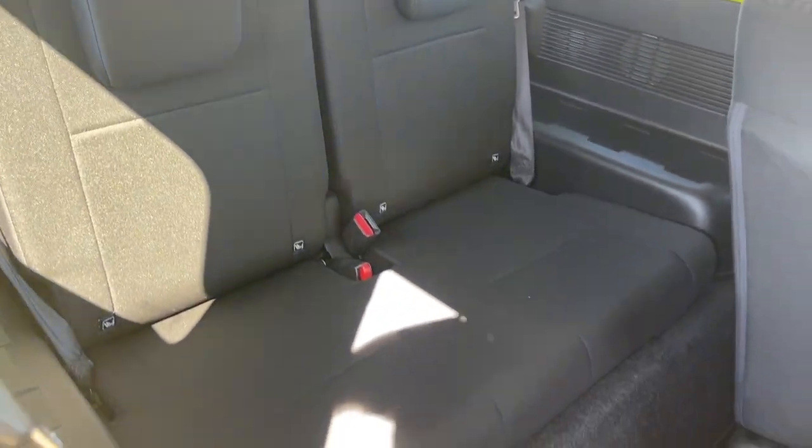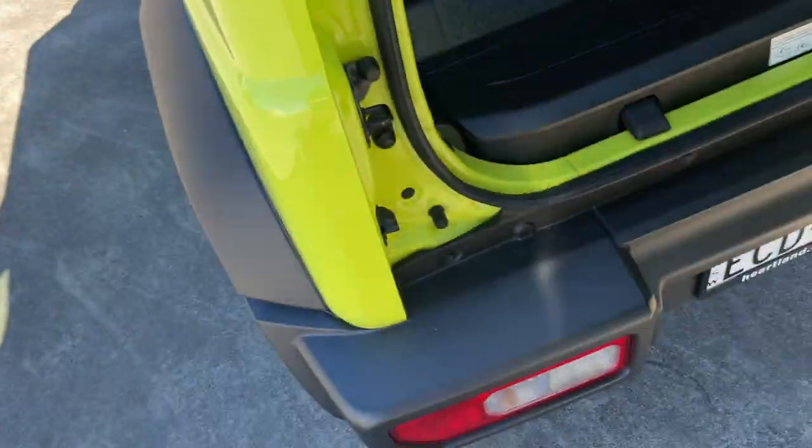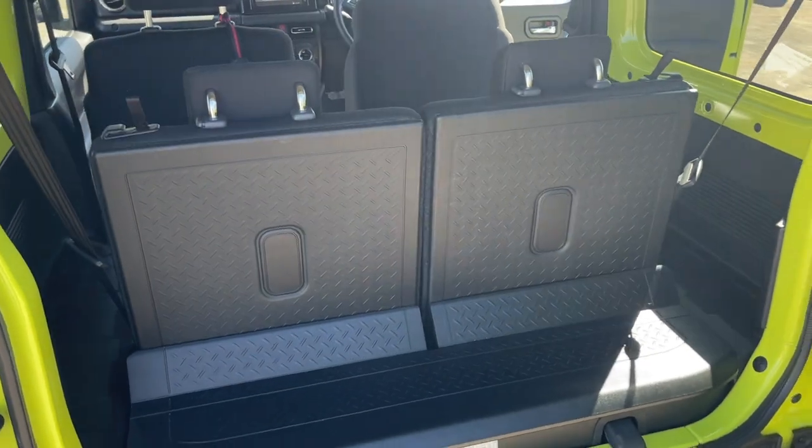You've got two seats in the back. To show you in the boot — and obviously those rear seats fold flat.